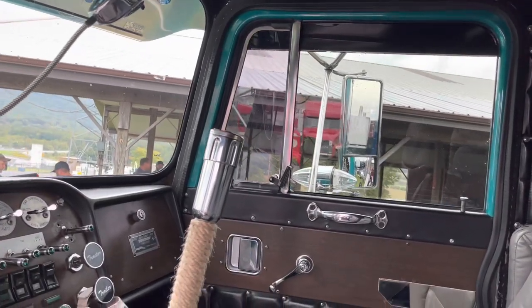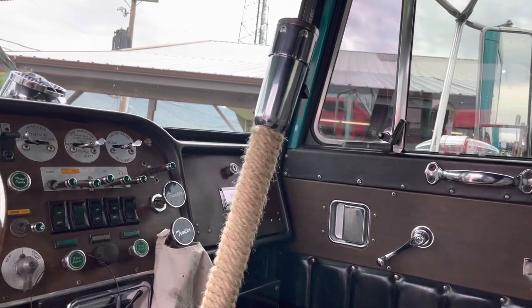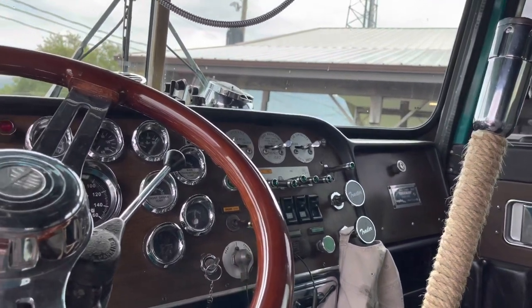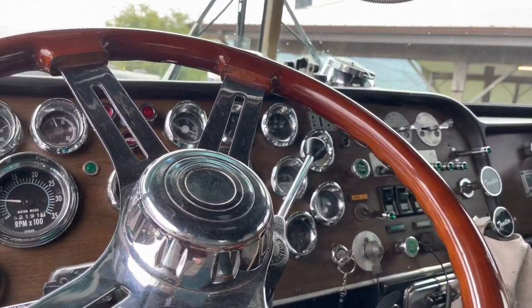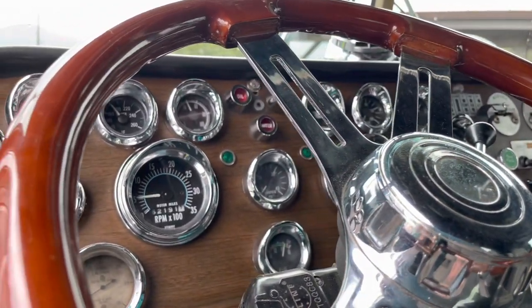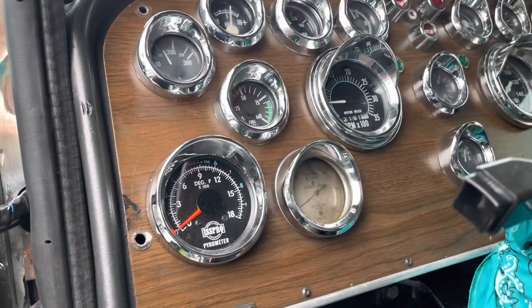Do you go to shows all over the place? We finished the truck last spring, so this is our second year. We get to see Bob Conrad a lot. I got to know him real well over the years and got to his show this year up in New Hampshire. That was the farthest we ever had it, but we're planning on extending that.